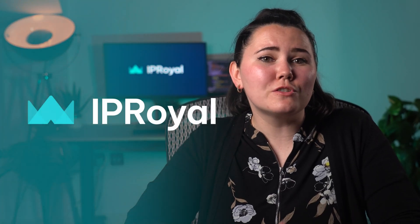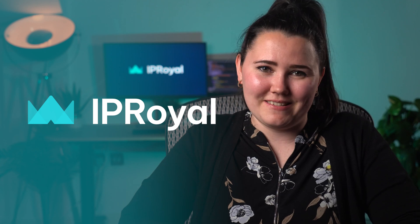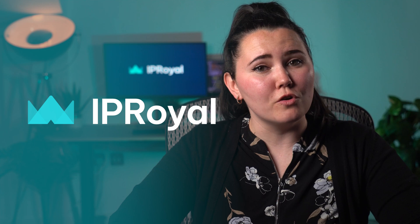You can rely on IP Royal for top-performing proxy services with full transparency and compliance. By following these simple tips and staying vigilant, you can significantly enhance your proxy performance. Visit our website to learn more about our proxies and don't hesitate to get in touch with our support if you have any questions.